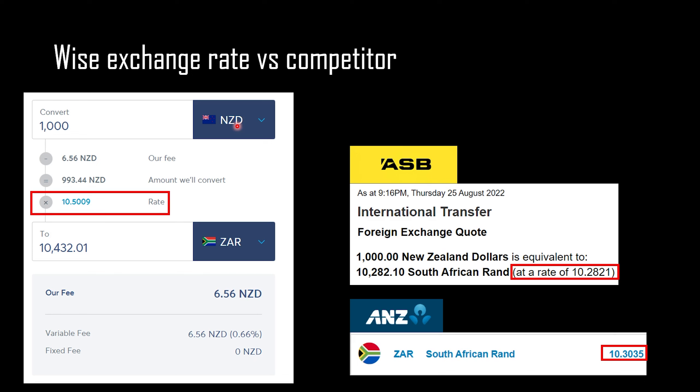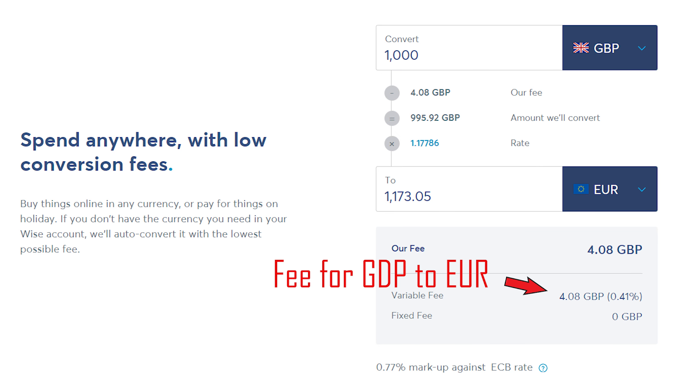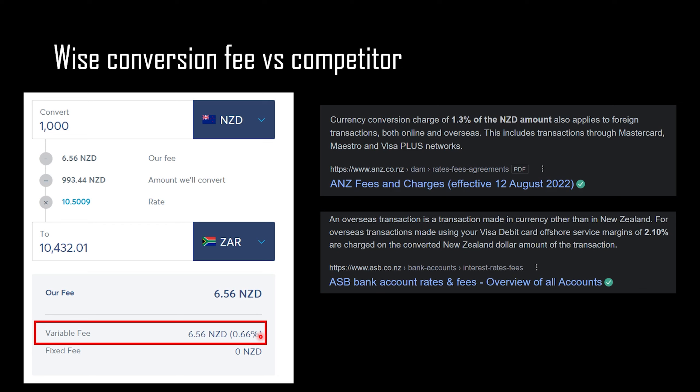Now let's talk about the conversion fee, which is the second type of fee you get charged when converting money. The WISE conversion fee is 0.66% when converting New Zealand dollars into rands. If you convert into a different currency, the fee will differ — you can check their website for all the rates. ANZ charges 1.3% of the NZD amount — about two times what WISE charges. ASB charges 2.1%, which is about three times what WISE charges. So there is a huge difference in conversion fees, and when you add the exchange rate differences, that is basically a hidden fee for traditional banks, and it can add up very quickly.